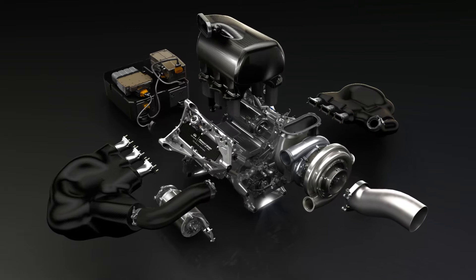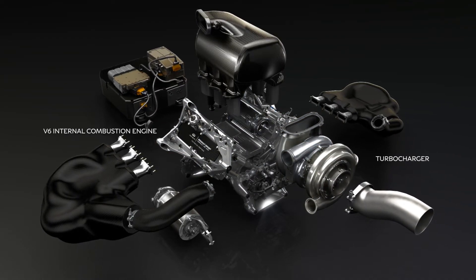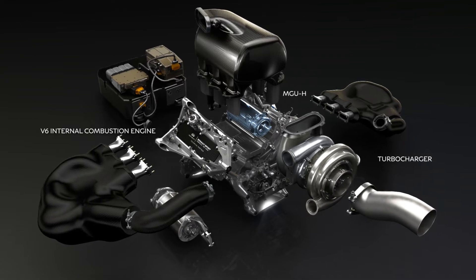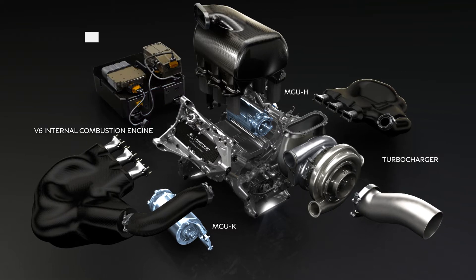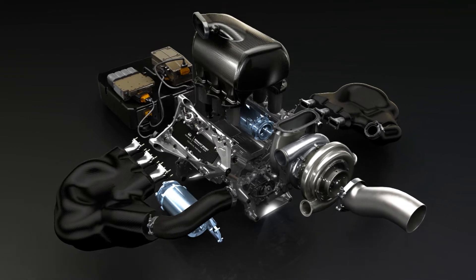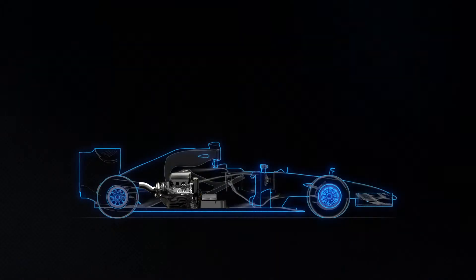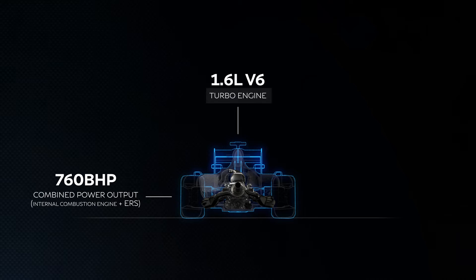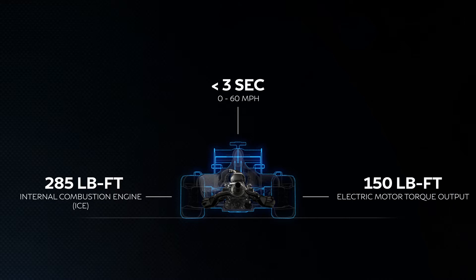The Energy Recovery System consists of two motor generator units, MGU-H and MGU-K, and an energy store. The MGU-H recovers energy from the heat in the exhaust gases, while the MGU-K recovers kinetic energy during braking. The system is designed to maximize performance, utilizing the recovered energy to generate extra torque during acceleration.